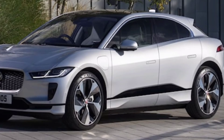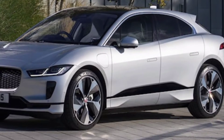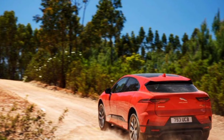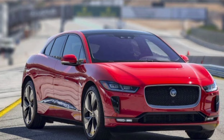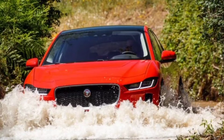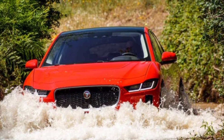The basic equipment of the Jaguar I-Pace carries the S-prefix and is equipped with large 20-inch wheels, leather interior, an 11-speaker audio system, a navigation system, and a set of active safety systems including emergency braking, driver status monitoring, sign recognition, and lane control.